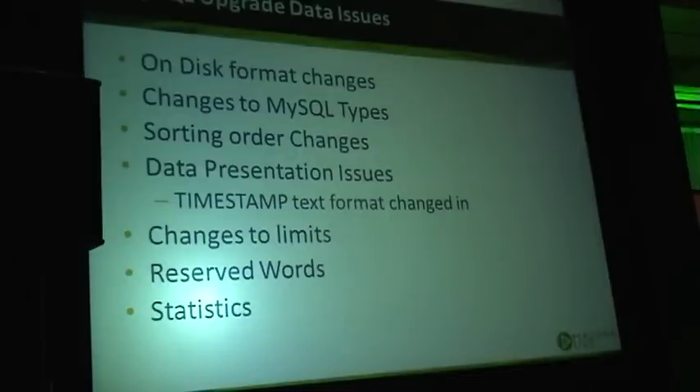Reserved keywords are another issue, which is quite simple — new versions introduce new reserved keywords, at least potentially. So previous names for tables or columns may not work anymore, though the probability is smaller.